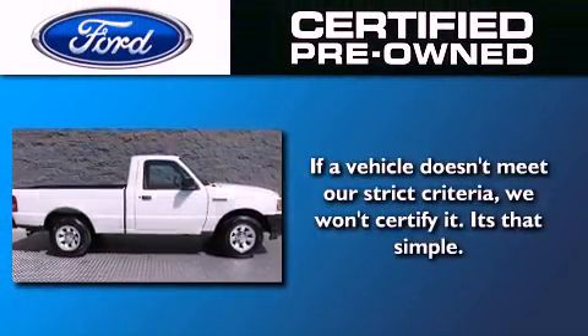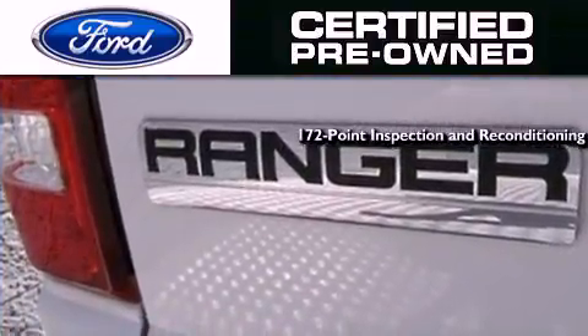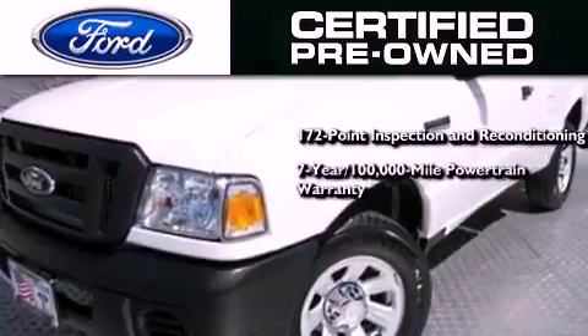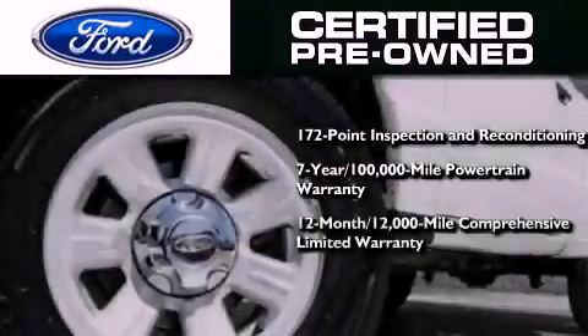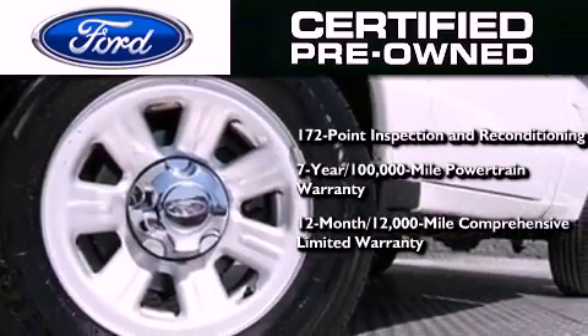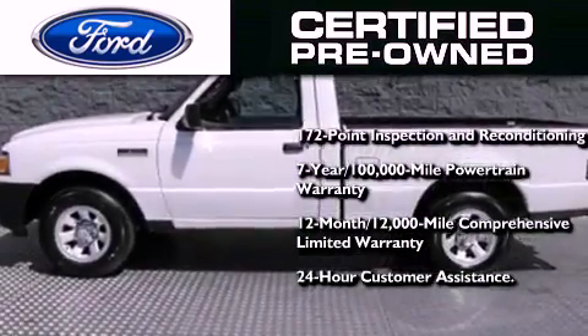The Ford pre-owned certification includes a 172-point inspection and reconditioning process, a 7-year, 100,000-mile powertrain limited warranty, and a 12-month, 12,000-mile comprehensive limited warranty. Plus, Ford Motor Company's 24-hour roadside assistance program.